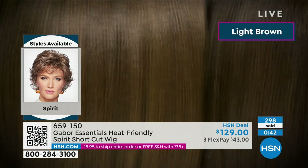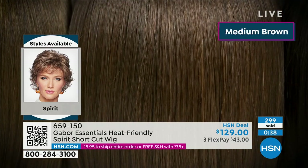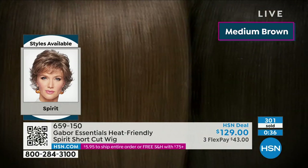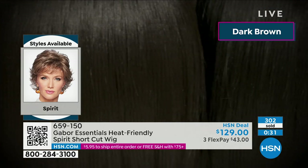We've got more styles in this show. If you want to get this, I would definitely jump on the phone right now. Remember, $43 is your flex pay. Get it home, and if you don't love it, you have 30 days to return it.